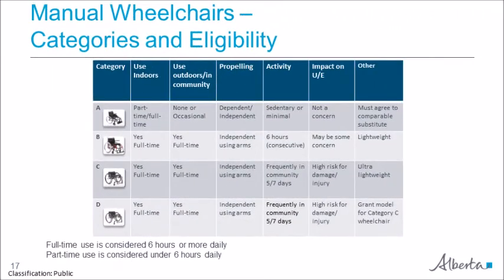This slide is an overview of eligibility across the various categories of wheelchairs. Category A is for part-time users who may or may not self-propel. Clients eligible for category A may not refuse a substitute. If there is a clinical need that may not be met by all wheelchairs, it is advisable to add this information on the eligibility summary form. For example, you might note it is critical to be able to adjust the axle position posteriorly on the clinical information section of the AADL eligibility summary for wheelchair benefits form.